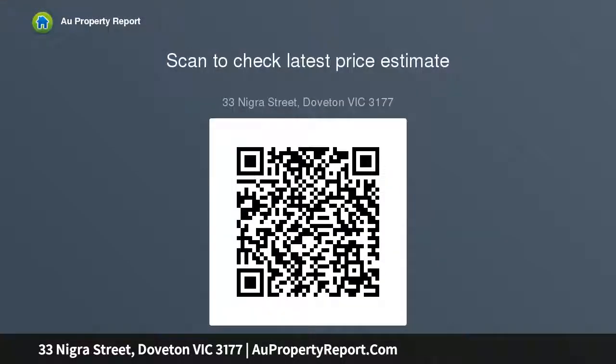Within walking distance to primary and secondary schools, pool and park, and local shops. A short drive to Dandenong Plaza, Dandenong Market, Dandenong Station, public transport, and within easy access to the Monash Freeway.